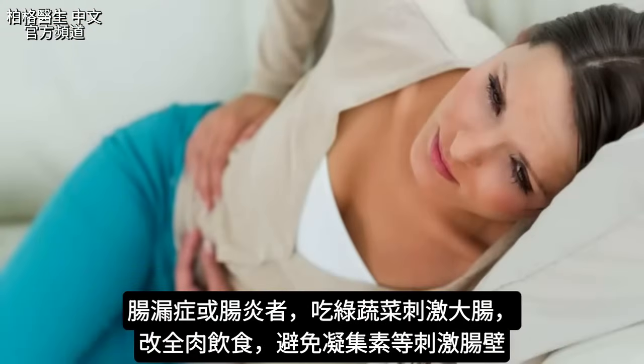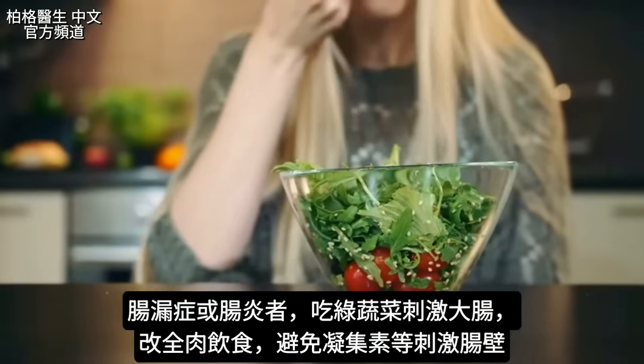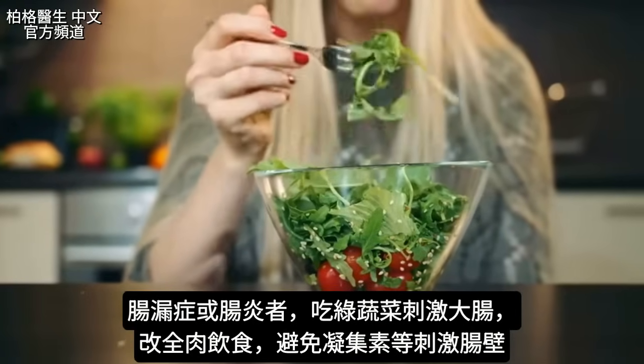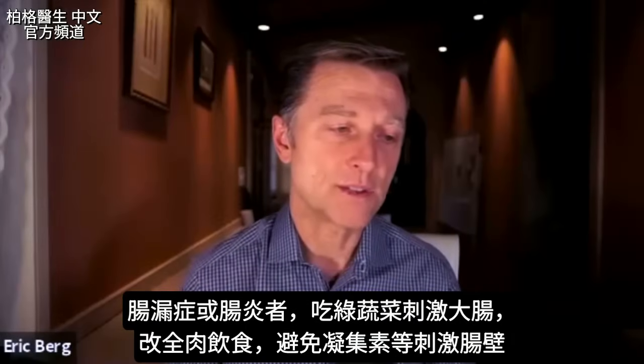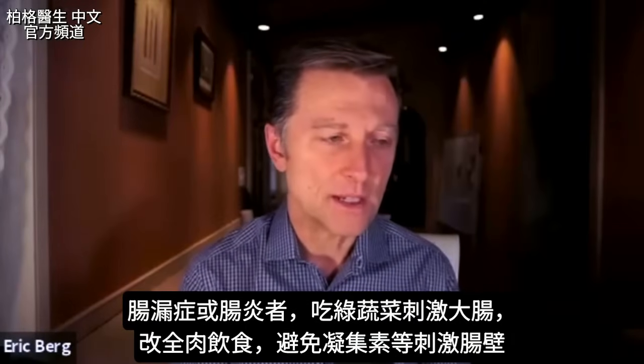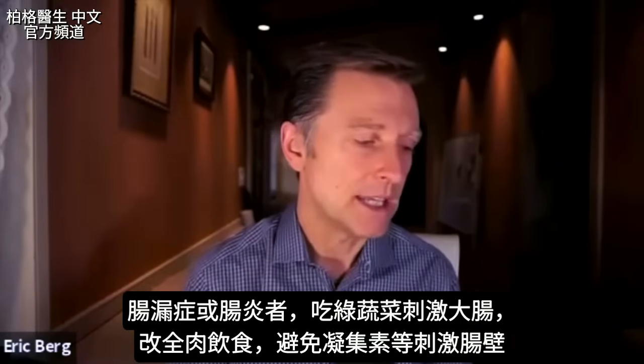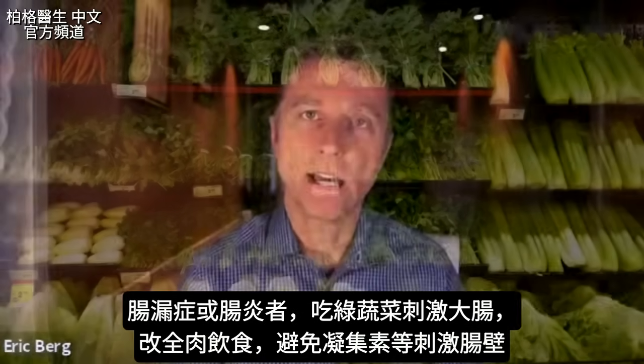When you have gut issues — whether you have leaky gut or there's inflammation — consuming greens can be very irritating to your colon. This is why people with gut issues might try carnivore, because the different chemicals in vegetables, like lectins for example, can irritate the gut lining.